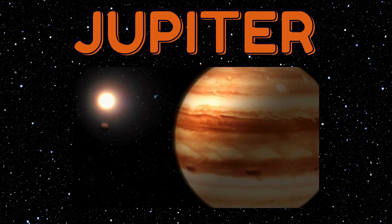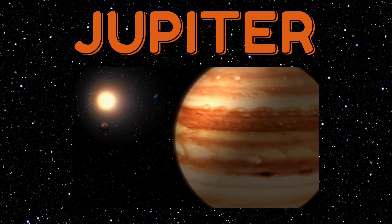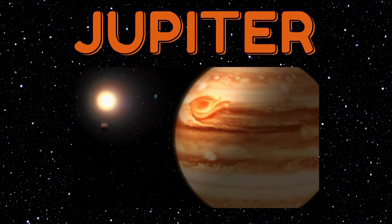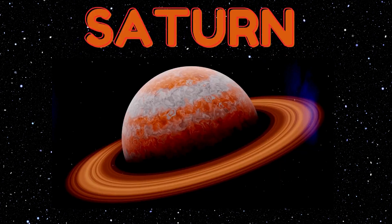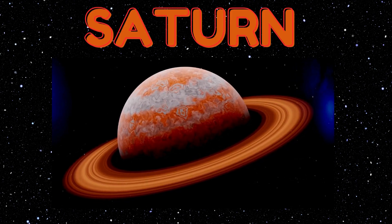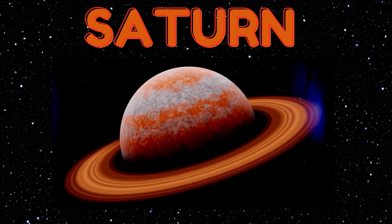Wow — Jupiter is so big! It has colorful stripes like a giant rainbow crayon. It's like having a big friendly balloon in the sky! Check out Saturn — it wears rings made of ice and rocks, like a sparkly bracelet in space. Imagine wearing such cool jewelry!